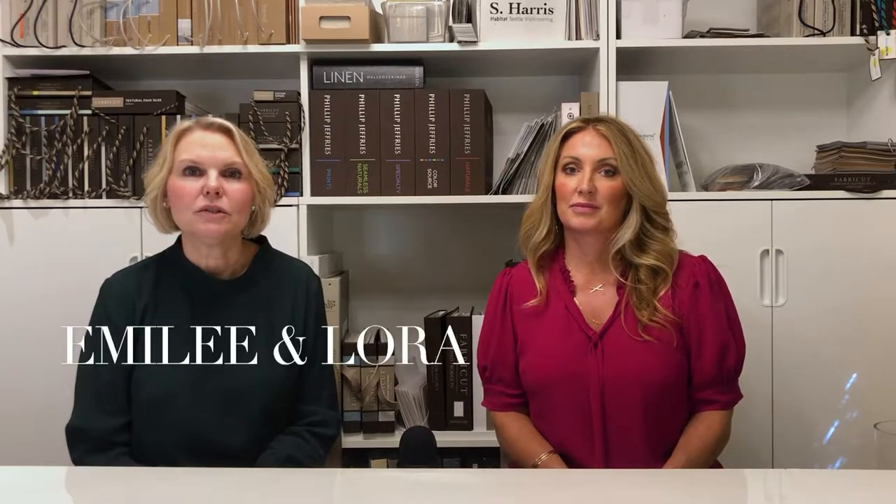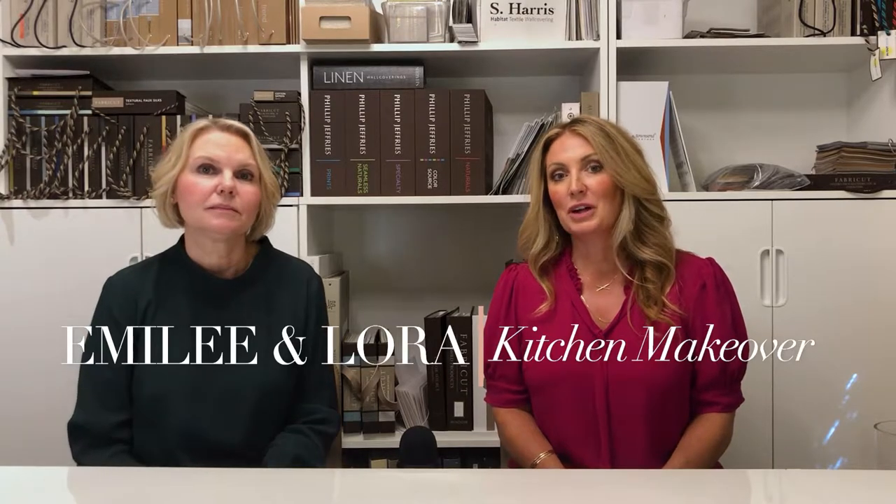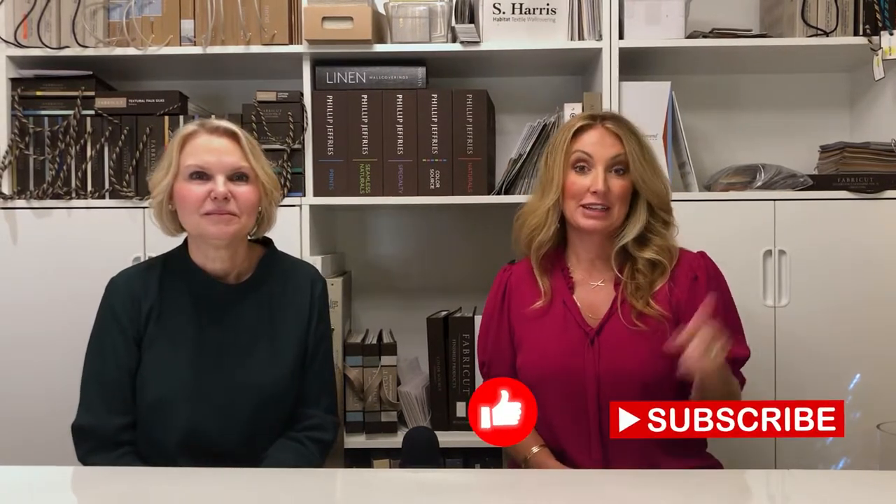Hi everyone. Today we're going to be sharing with you a kitchen remodel using the existing cabinets and floors. Welcome to Emily and Laura. I'm Emily, and I am Laura. Please like and subscribe down below.